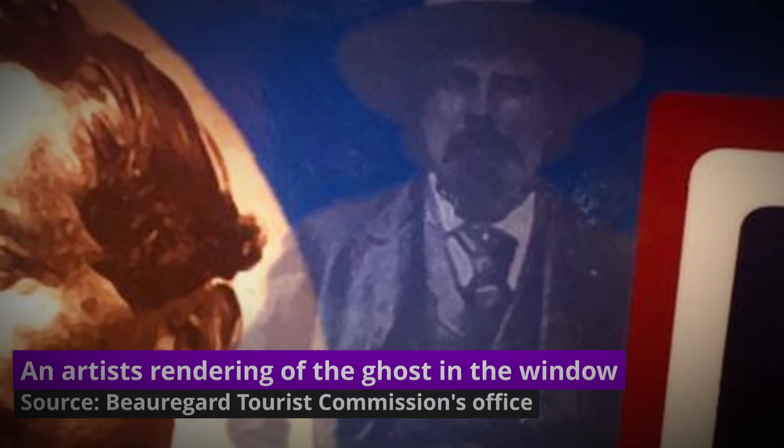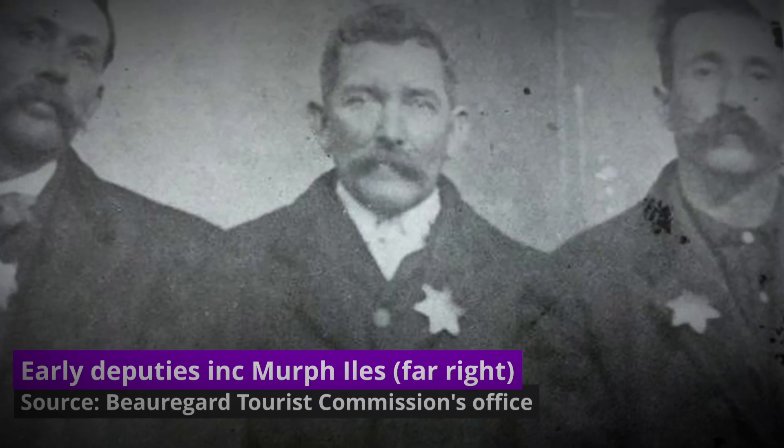In 2009, an amateur photographer captured an image in one of the windows of the property. When the lady showed the image to Laurie Dabon, the Beauregard Parish tourism director, Laurie could instantly see the image of a man with a moustache and beard standing in the window. Those who saw the picture all agreed, and so an artist-rendered drawing was done of the face so it would be known how he would have looked in real life. Years later, as Laurie was checking through old records on the area and the jail, she came across an image that shocked her to her core — it was like looking at the drawing they'd created, and after researching, they found it to be of a man named Deputy Isles. This jail has seen a lot of action, and many believe the property is just as active with inmates as it was all those years ago — they just happen to be dead.